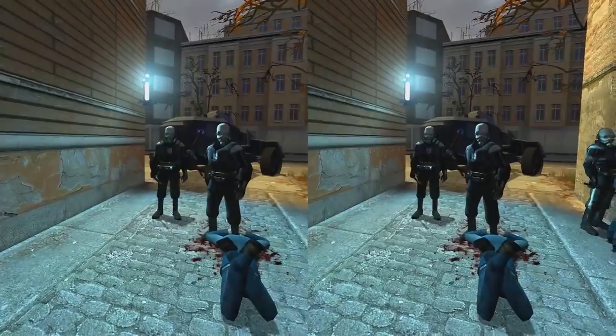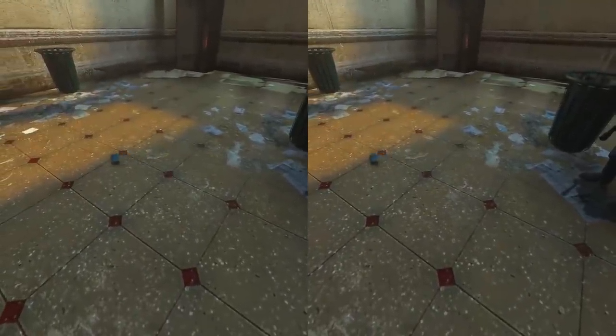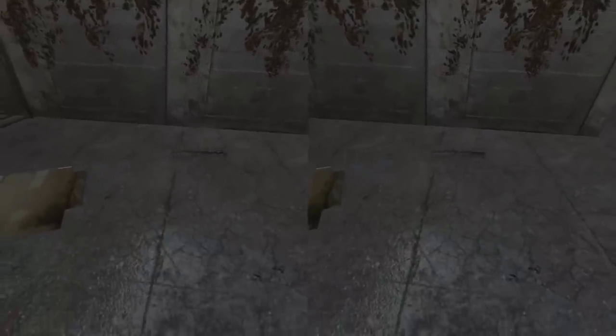Some lucky few don't have a problem with it and can jump straight into intense games without issue. But if you're a mere mortal like me then it might take a little bit of time. I was really susceptible to motion sickness myself when I first got the Oculus DK1 almost four years ago. I jumped straight into a Half Life 2 VR mod and after around 15 minutes I felt so sick I had to lay down for around four hours to recover.